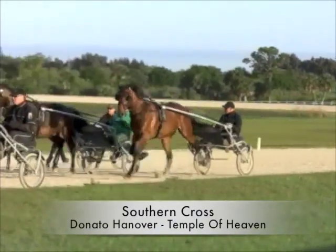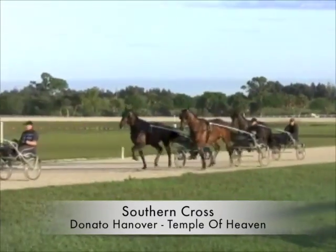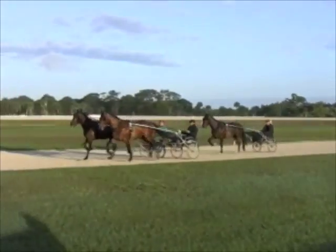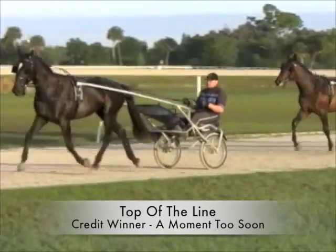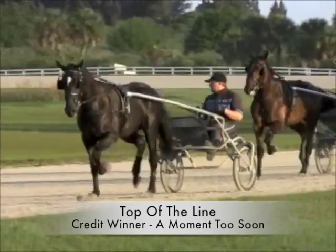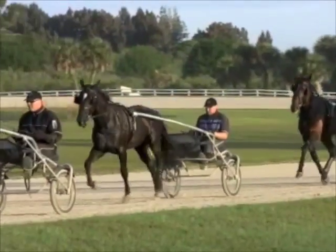Southern Cross, which you drove? It's a Donato Hanover colt. He trained like the others — just hanging in there. Top of the Line? It's a Credit Winner colt and he was also operated after the New Year, but he trained like the others.